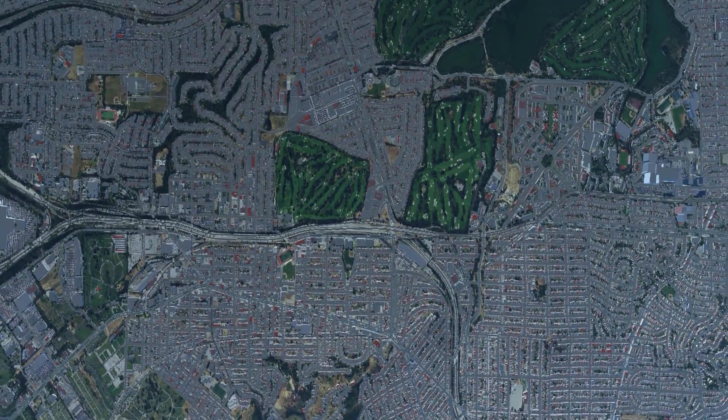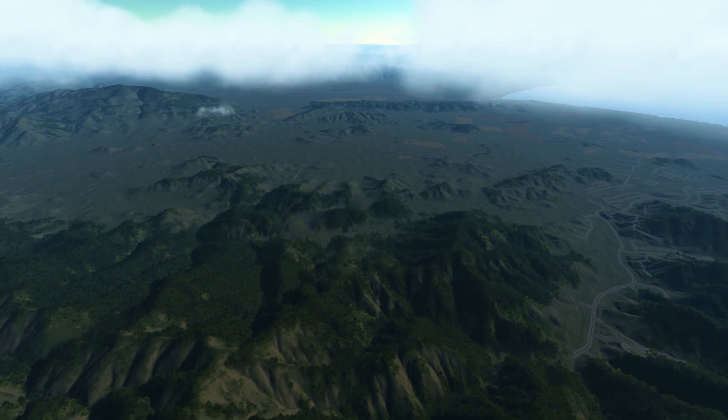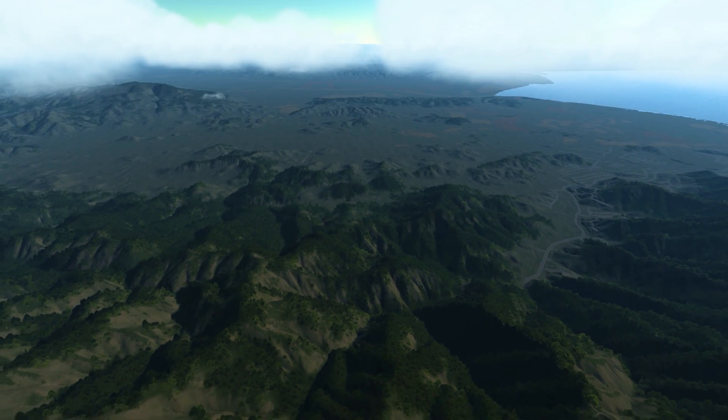VBS Blue will be the rendering engine behind a range of new products that we're releasing in 2017, including a VBS IG upgrade and a new terrain editor.